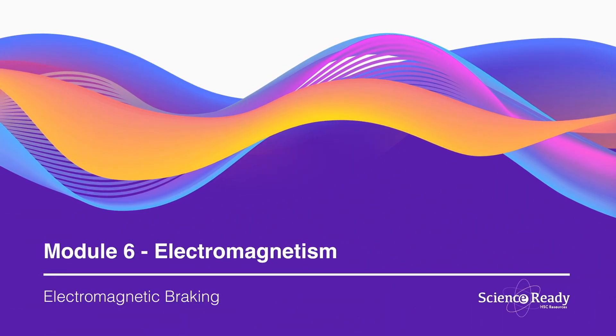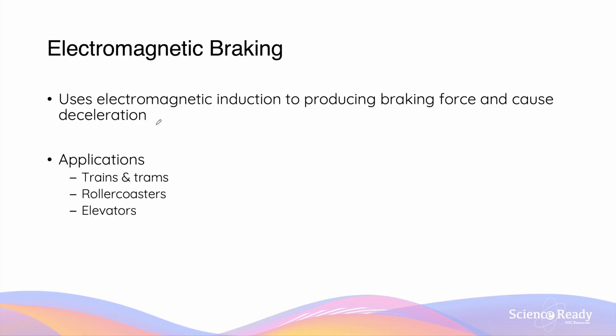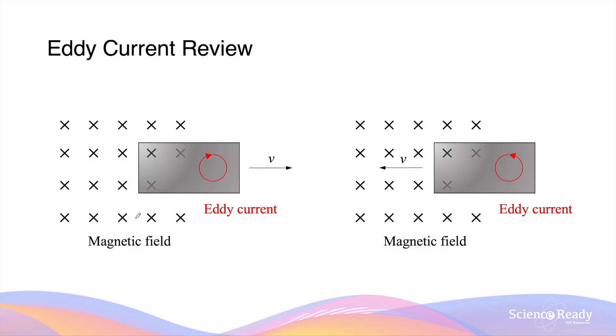Hey everyone, this video is on electromagnetic braking. As the name suggests, electromagnetic braking is a type of braking system that uses electromagnetic induction to produce a braking force and cause deceleration for a vehicle. Forms of vehicles that use this type of braking include trains and trams, roller coasters and elevators. Before we delve into how electromagnetic braking works, let's review the concept of eddy currents.